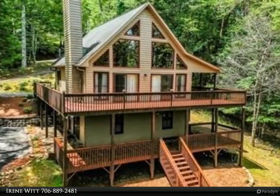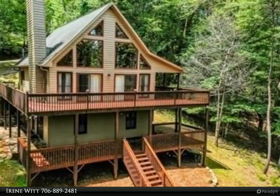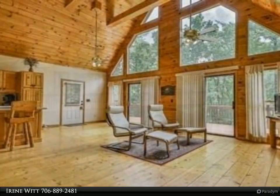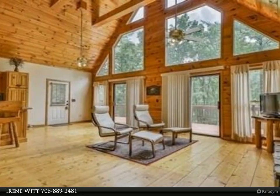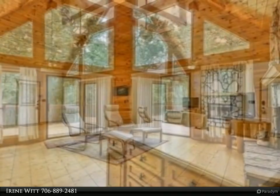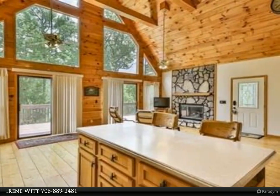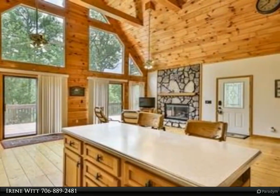This Coldwell Banker High Country Realty property video is presented by Irene Witt. Enjoy mountain living in this three-bedroom, three-bath cabin in Walnut Mountain. This well-maintained cabin offers a bedroom and full bathroom on each level. The wall of windows in the great room brings in lots of natural light and allows you to enjoy beautiful mountain views.